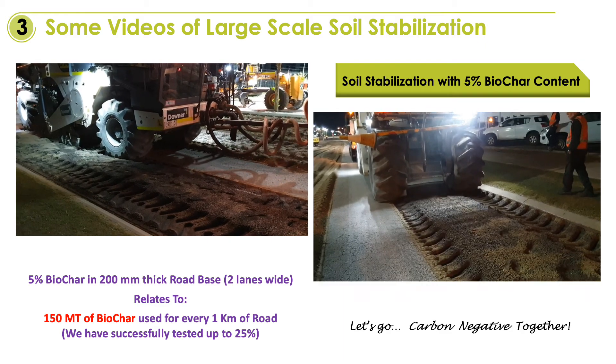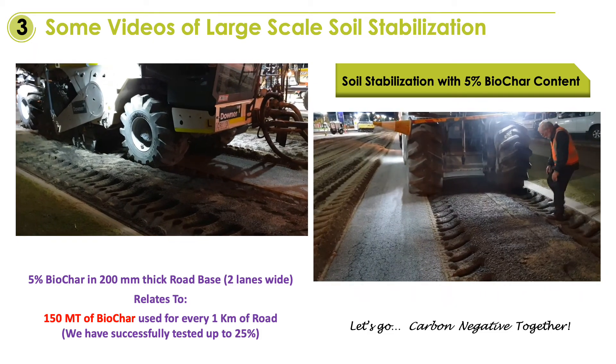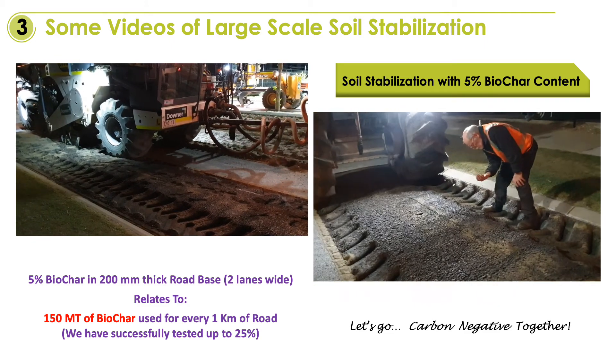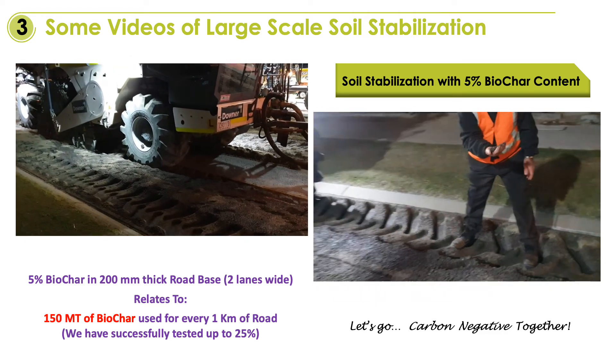This is the standard equipment that is normally used for soil stabilisation by foaming bitumen and Portland cement combinations. We utilize the same equipment with an anionic emulsion and biochar.